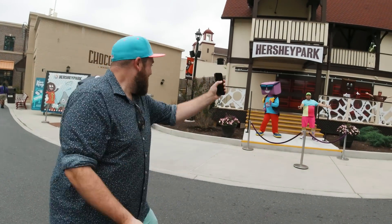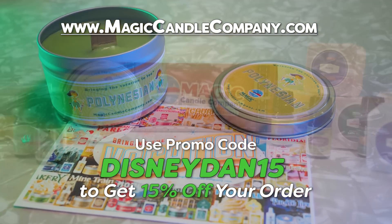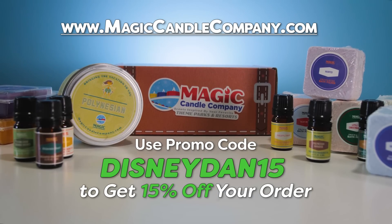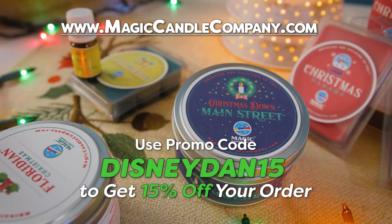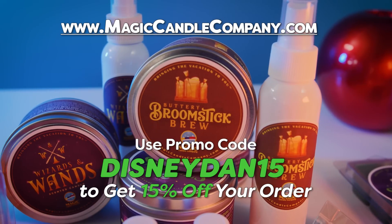Wandering around a town that makes chocolate, there are some delicious smells to be consumed. And speaking of consuming delicious smells, why don't you guys head over to magiccandlecompany.com and use promo code DisneyDan15 to get 15% off your favorite theme park smells.